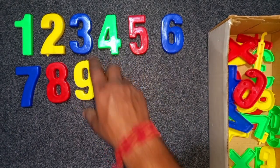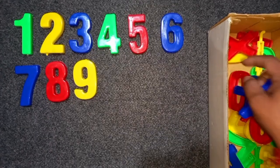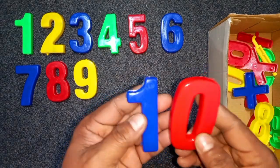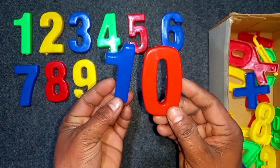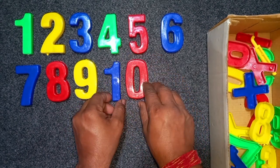Wow! Blue and red, blue and red, 10. Blue and red, 10.